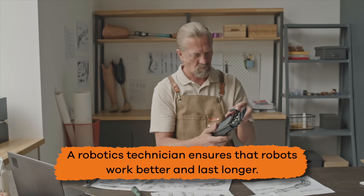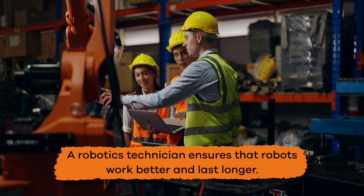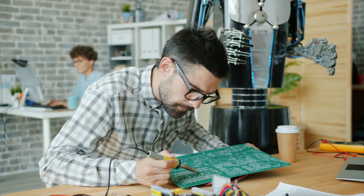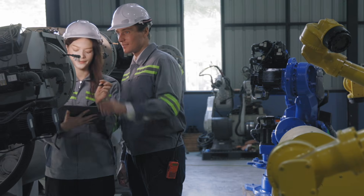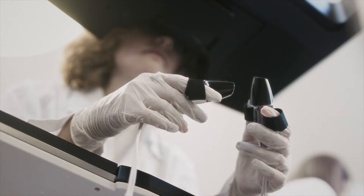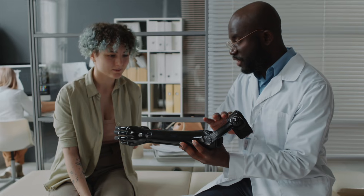A robotics technician ensures that robots work better and last longer. They fix problems, test how well robots work, and ensure that robots are performing their jobs correctly. For example, a robotics technician might help keep surgical robots working correctly to help doctors during operations, which is a pretty important job.